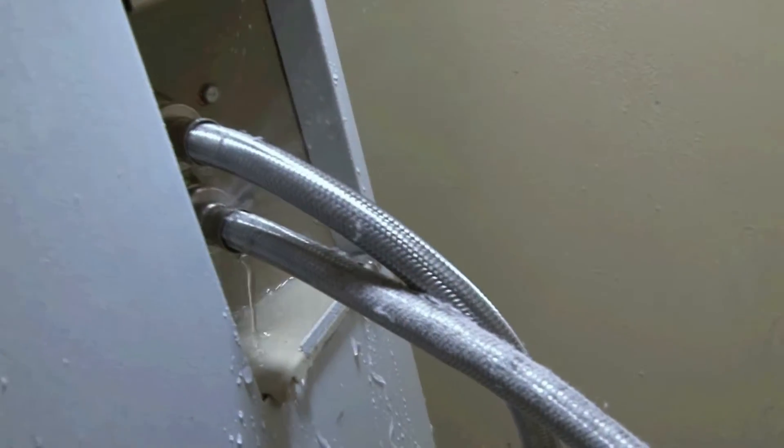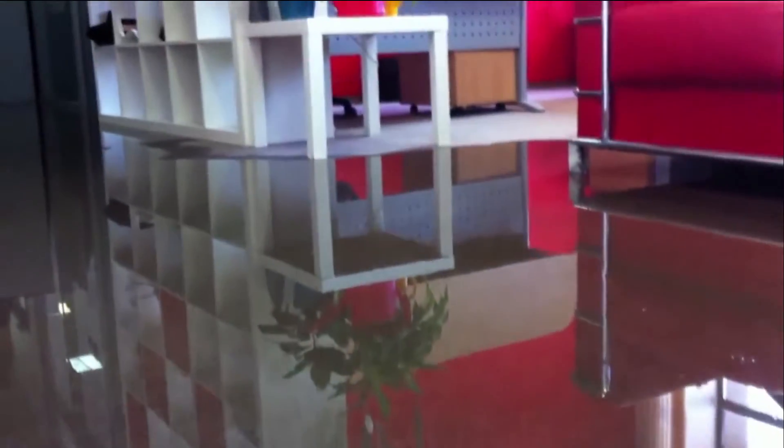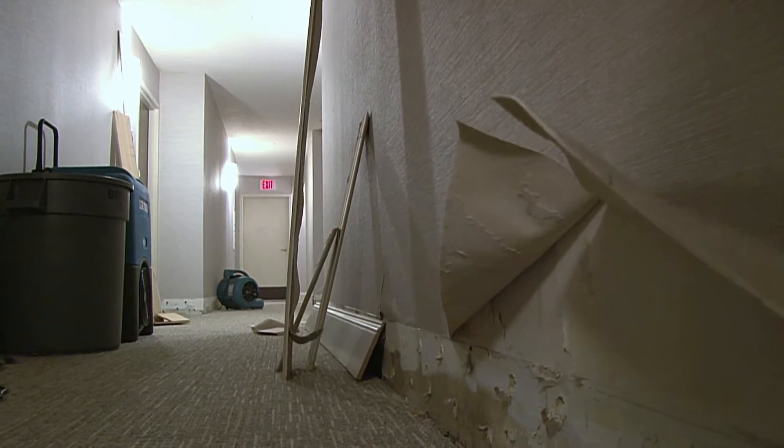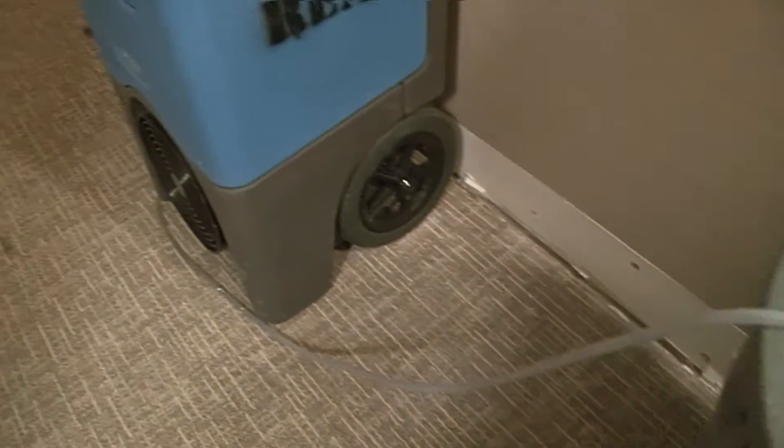Even an undetected leak from an appliance — a single leak point can flood an entire property. It doesn't take a natural disaster to destroy contents, making locations uninhabitable and causing thousands or hundreds of thousands of dollars in restoration.